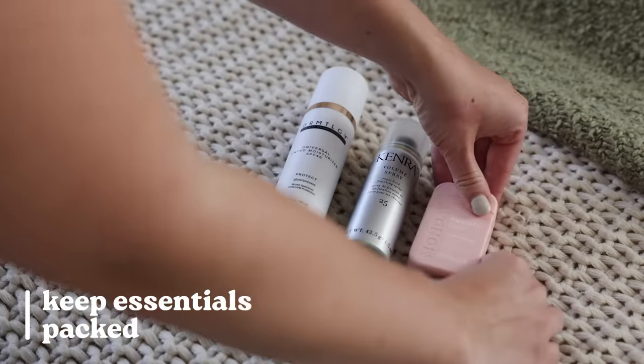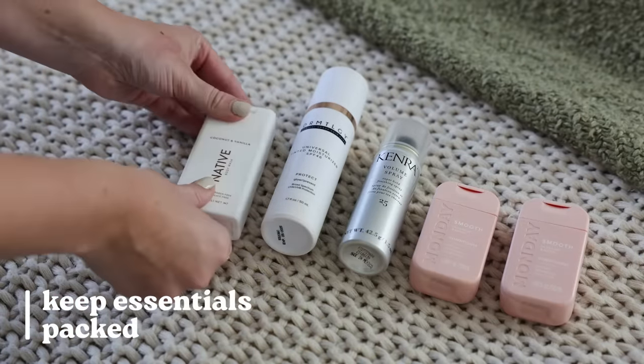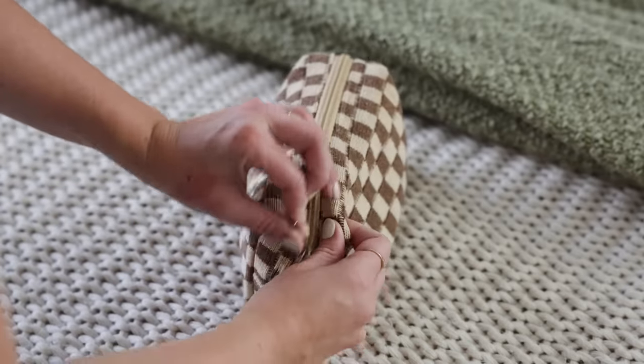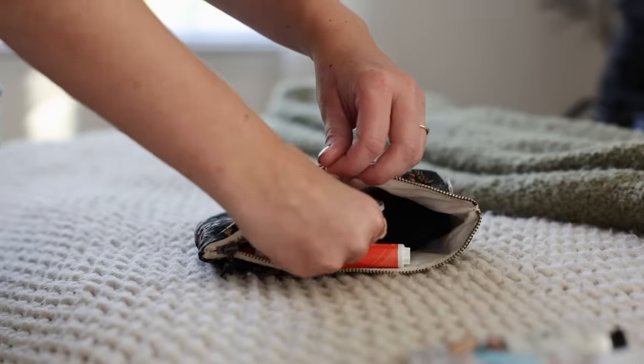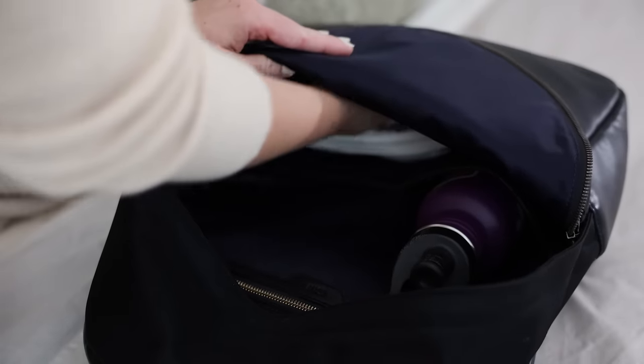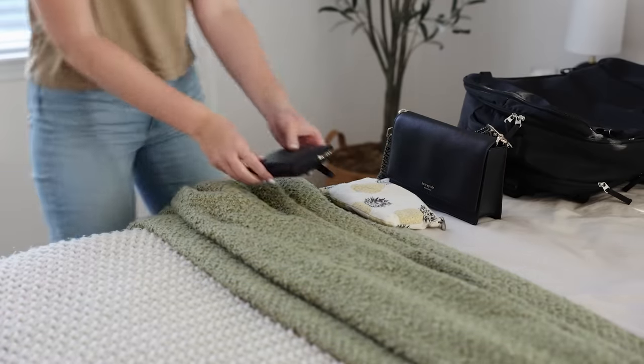One tip that really makes the packing experience smoother is to keep your travel essentials packed, especially when it comes to toiletries. Have a TSA-approved toiletries bag that you just always keep packed so you can easily grab and go. If you travel more frequently, I love applying this idea to other areas as well. My makeup bag always stays packed. I also keep a little pouch with all of my daily essentials — basically the contents of my purse. That way, whenever I'm packing for a trip, I don't need to empty out purses or bags. It's all nicely contained and I can just put it in my suitcase or personal item.